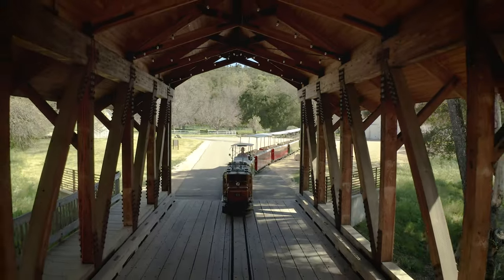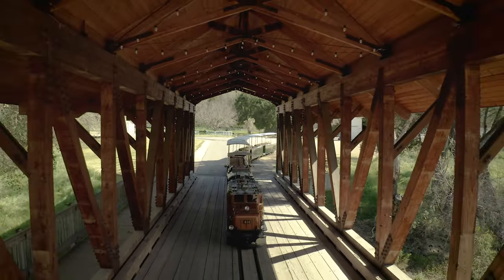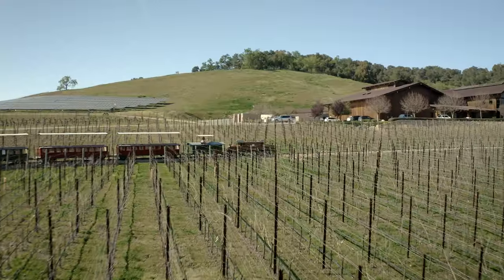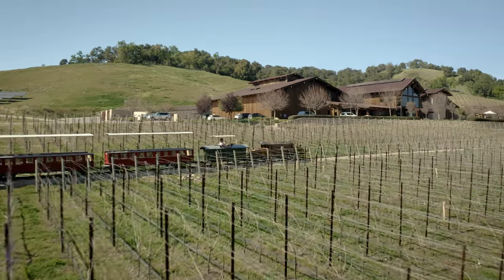We currently have three trains: a steam locomotive, an electric, and a diesel hydraulic — with eight passenger cars, one caboose, and two flat cars, spanning over two miles of track that we laid out specifically to highlight the beauty of our Halter Ranch estate.